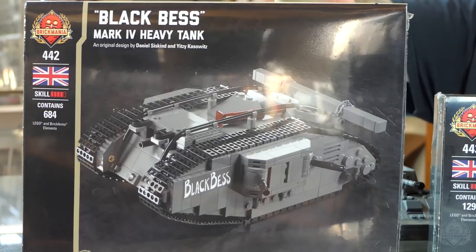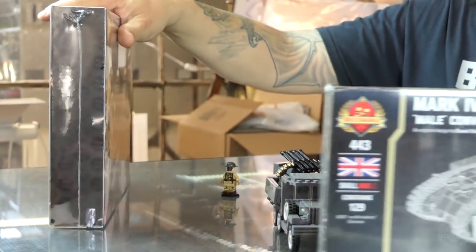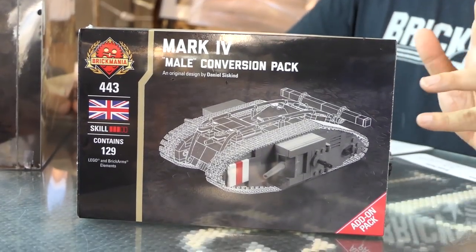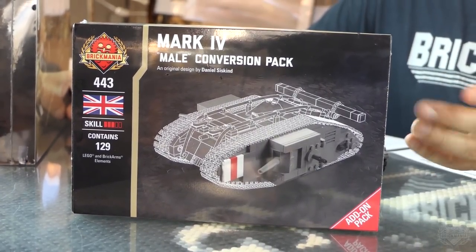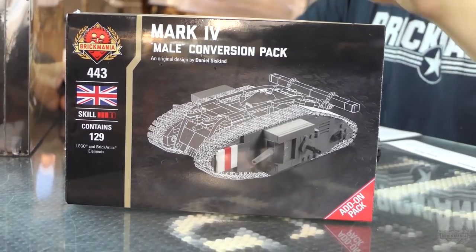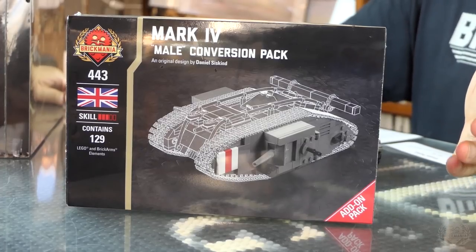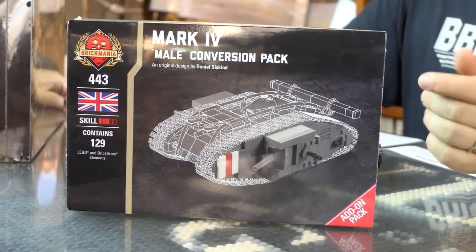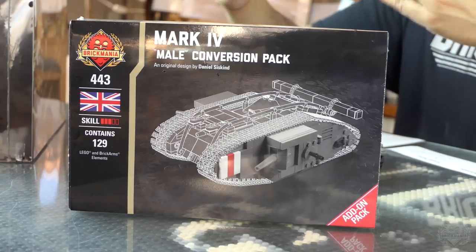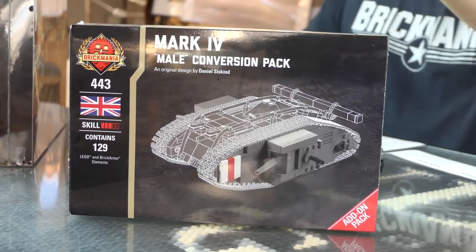Five Lewis guns — bristling with Lewis guns. That's the new release kit. There's also an add-on pack for it — it's actually a conversion pack. You have to take apart part of your Black Bess to use the parts to build the male Mark V. Male just means it has two six-pounder guns — just different gun configurations.